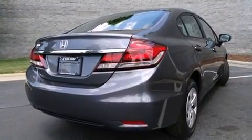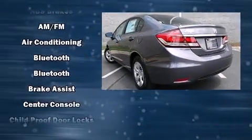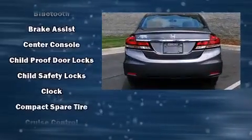Top features include remote keyless entry, one-touch window functionality, a trip computer, an outside temperature display, and much more.